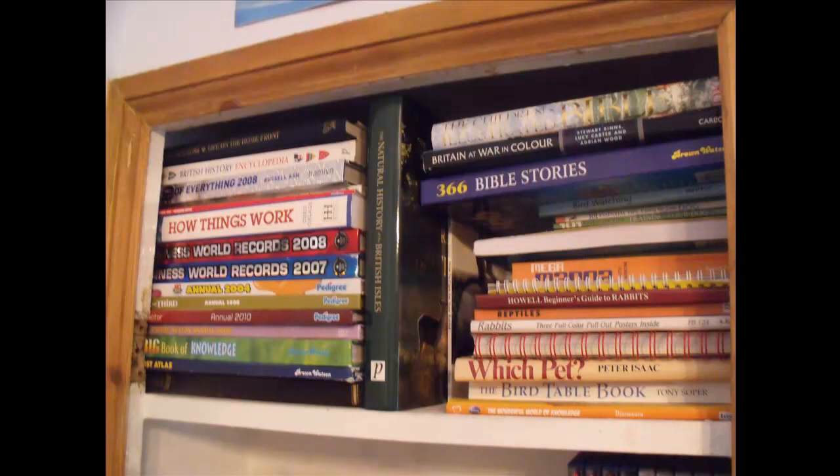Moving on to a completely different bookcase altogether, here I have loads of different hardback books that don't fit anywhere else. They're very heavy and I've stored them there because I don't really look at them or use them anymore — like the Bible, for instance, since I'm an atheist. I do look at a few things like How Things Work and Guinness World Records, but generally I just stack all my hardback non-fiction books there.